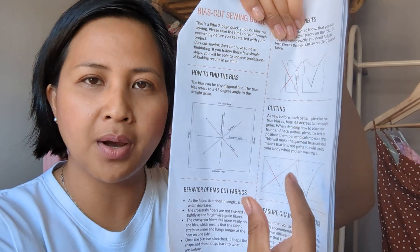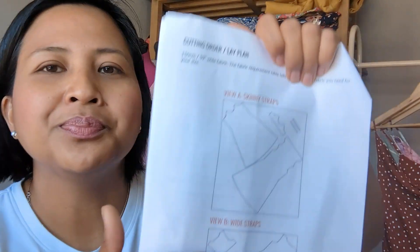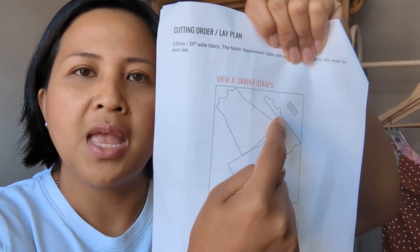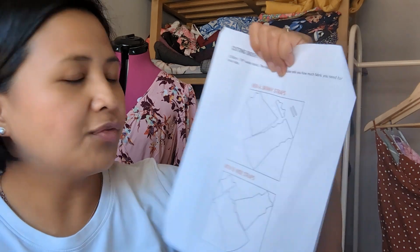Another important point: when you cut the front piece on one bias direction, you have to cut the back piece on the opposing bias. If you cut both the same way the dress would tilt to one side, but cutting them in opposite directions balances it out. The pattern diagrams show this clearly. The straps and back facing are also cut on the bias, though it doesn't matter which direction for those.